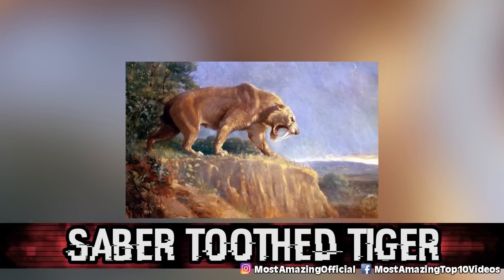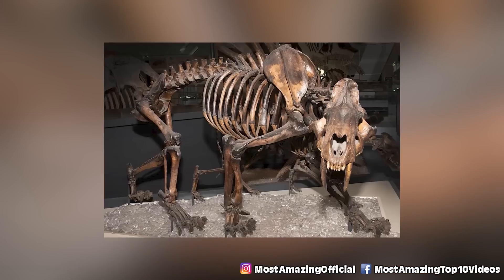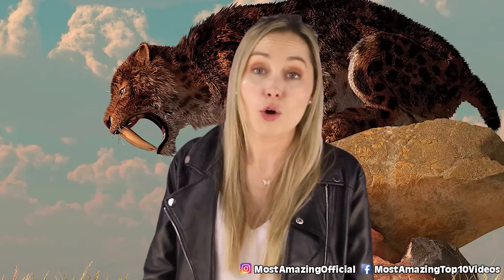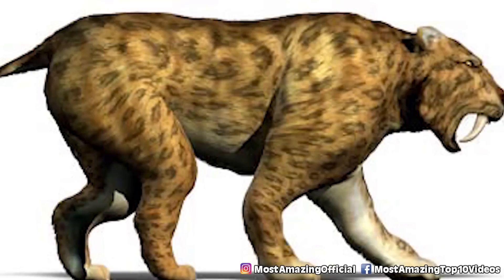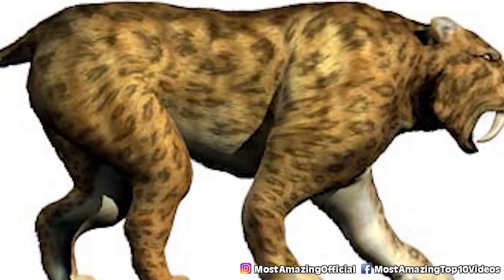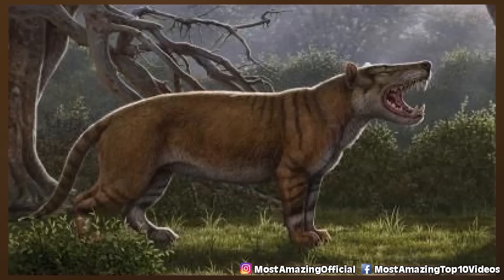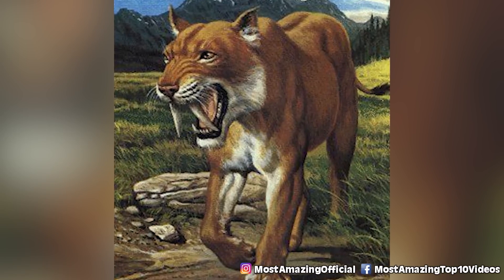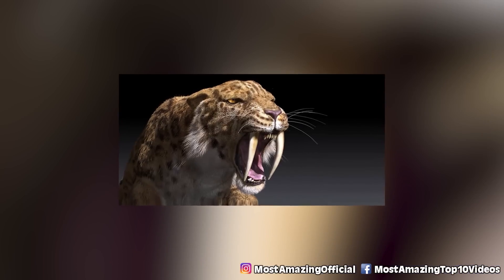In our number four spot, we have the Sabertooth Tiger. If scientists brought back this species, it would be insane. The Sabertooth Tiger is famously known for its long, curved canine teeth. It could weigh anywhere between 485 and 961 pounds and was approximately 39 inches tall. Its closest relative is the tiger. They originated in North and South America about 10,000 years ago, so it would be extraordinary if scientists found a way to bring them out of extinction.